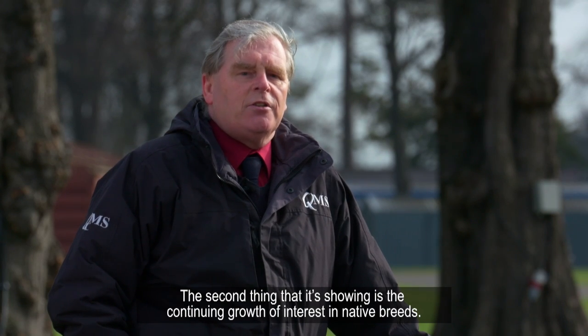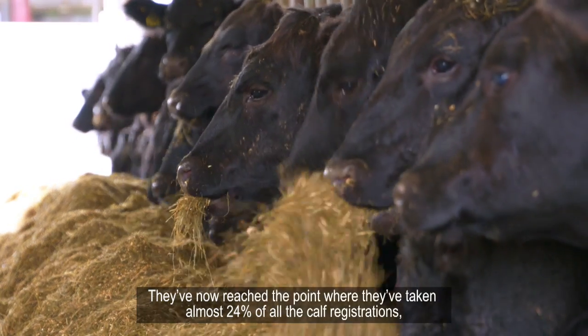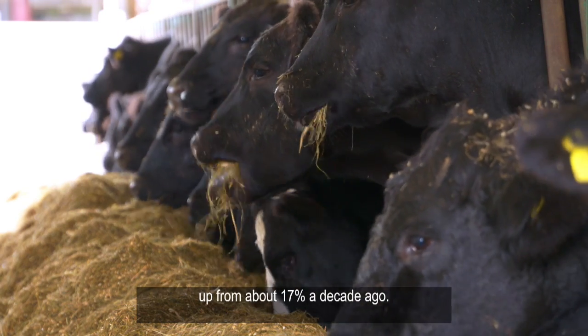The second thing it's showing is a continuing growth of interest in native breeds. They've now reached the point where they're taking almost 24% of all the calf registrations, up from about 17% a decade ago.